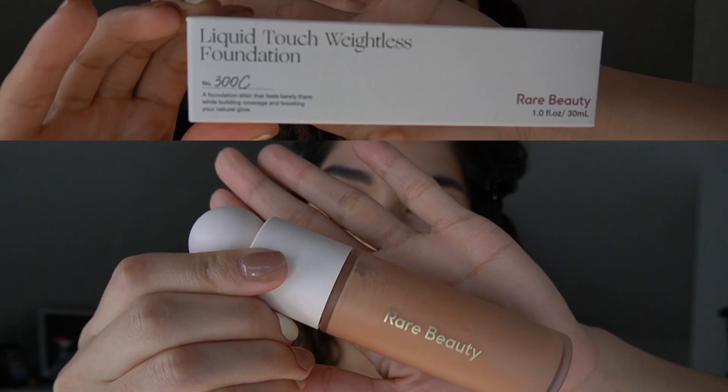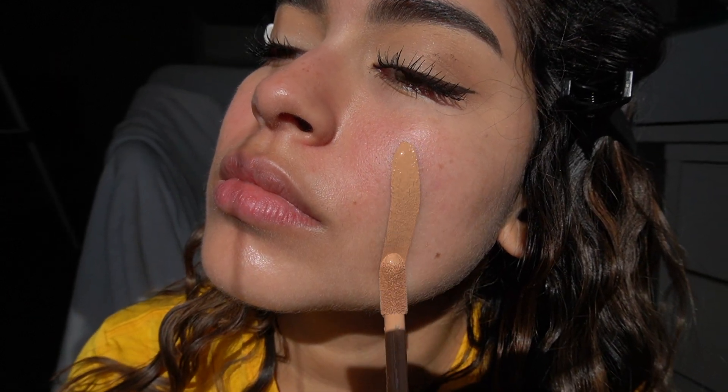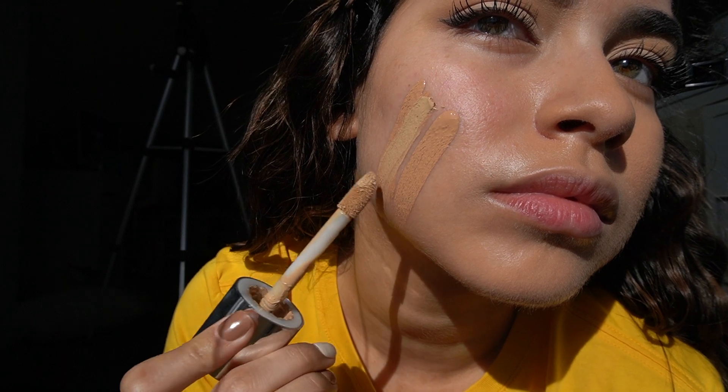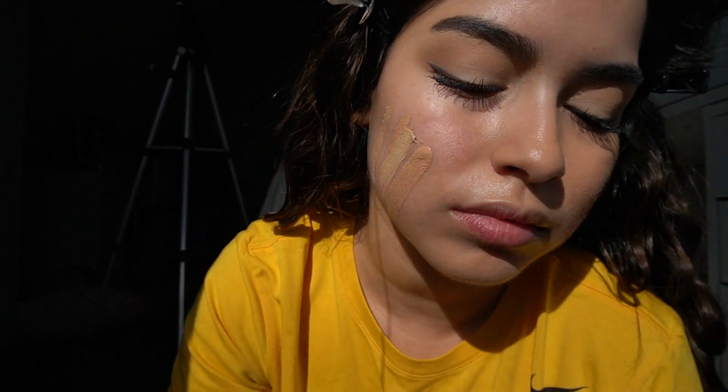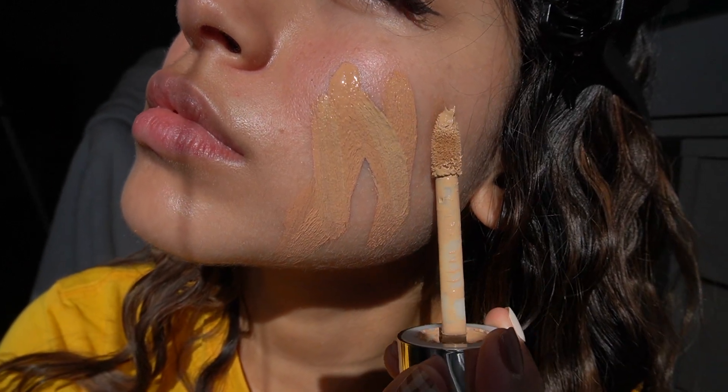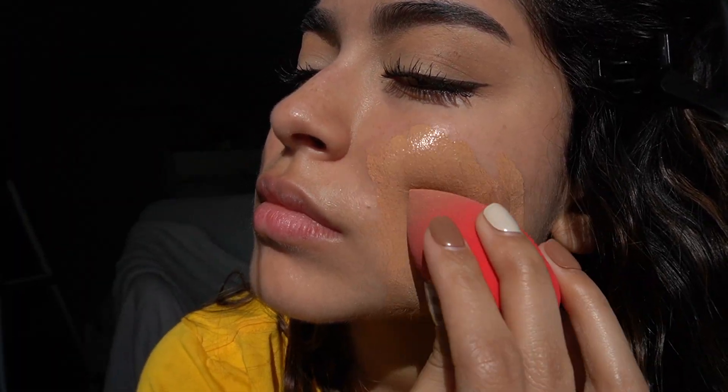There's one eye done and there's the other. Now for my face I'm going in with the new Rare Beauty Liquid Touch Weightless Foundation. This is actually my first time using this foundation, so I mixed it with one that was a little lighter because I thought it was going to be too dark for me, but the combination of the two colors ended up being perfect.